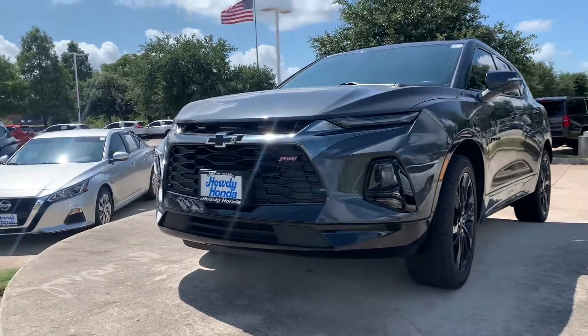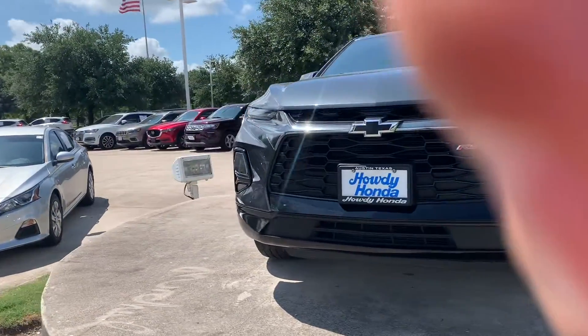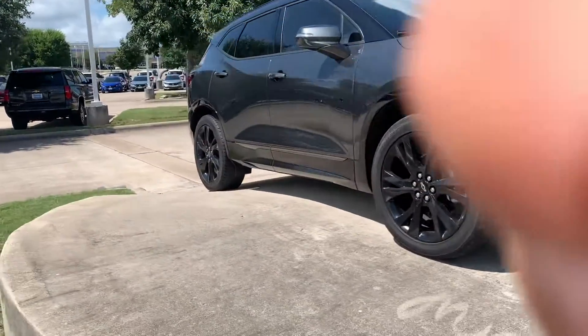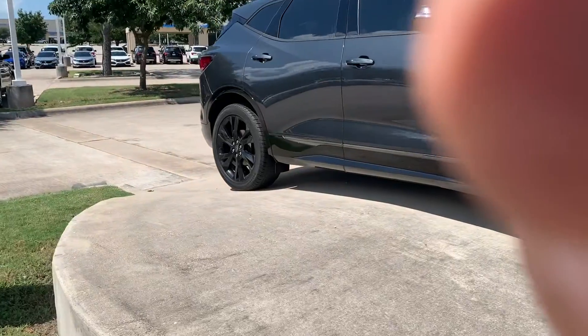Hey there, Thomas here at Howdy Honda. This is the 2019 Chevy Blazer RS. Fully loaded — got your fog lights, alloy rims dipped.